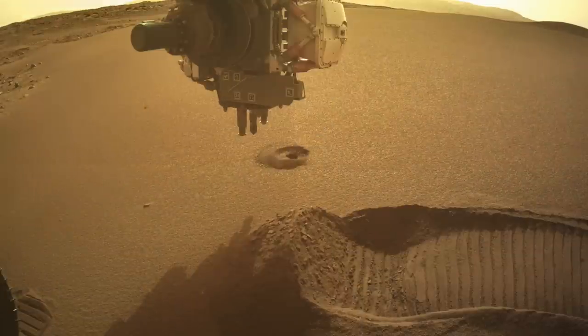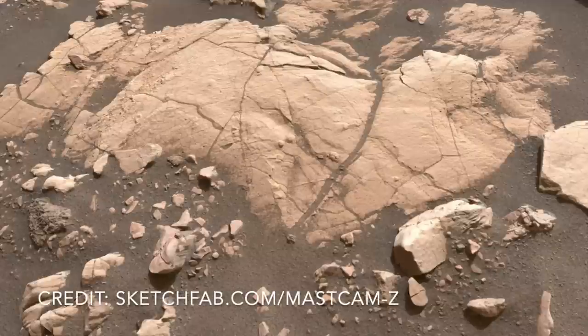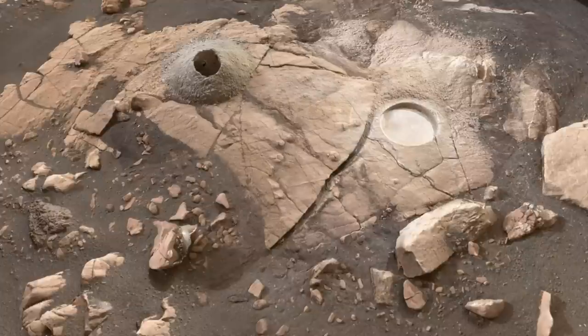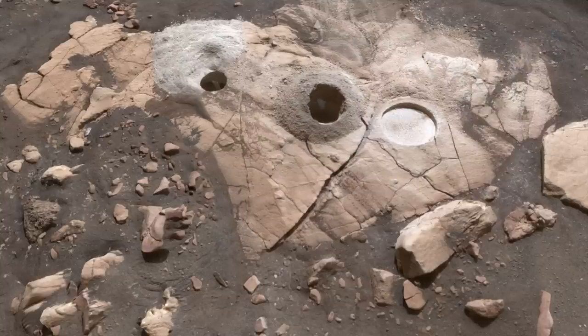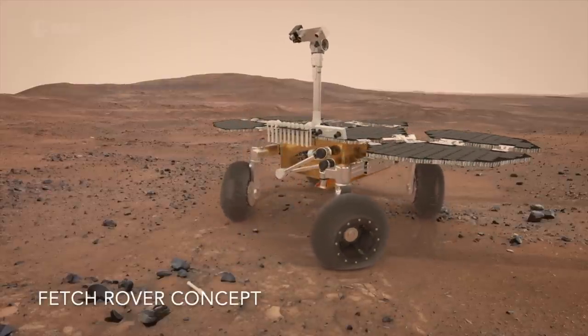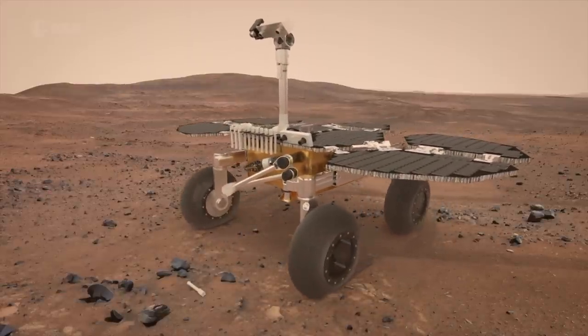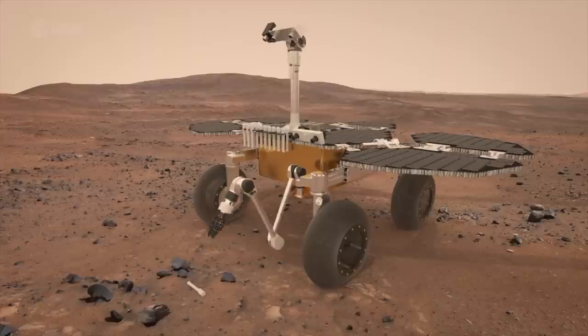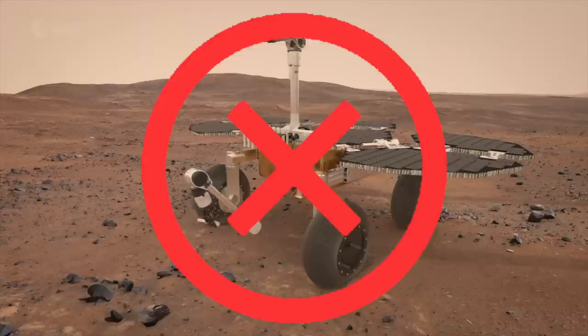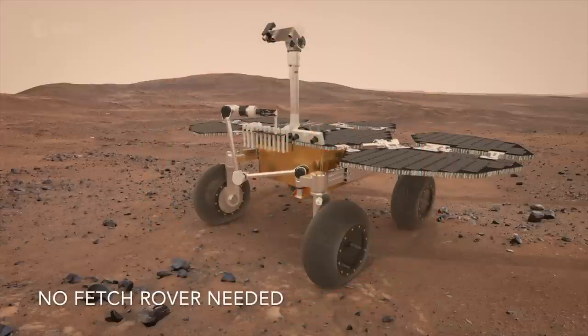The strategy from the beginning has been to collect two samples at each site so that one could stay with the rover and the other could be dropped off in what's referred to as a sample depot. The details of the sample retrieval plan have evolved over the course of the mission, but now it looks likely that Perseverance will survive until at least 2029 when the sample retrieval lander arrives.